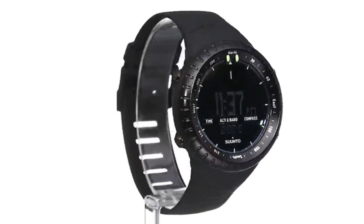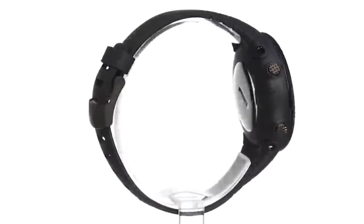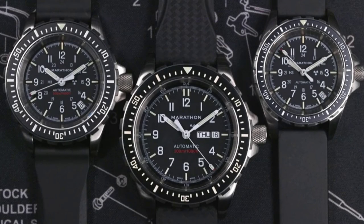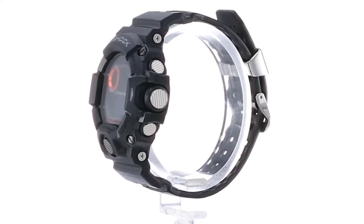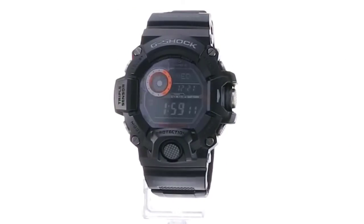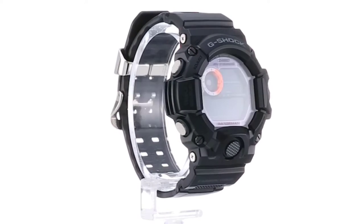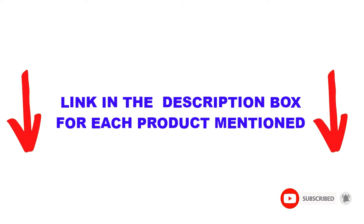Are you looking for the best tactical watch in your budget? In today's video, we break down the top 5 best tactical watches available on the market. This list is based on personal opinion, covering price, quality, durability, and more. Check out the description below and make sure you subscribe for more videos. Let's get started.